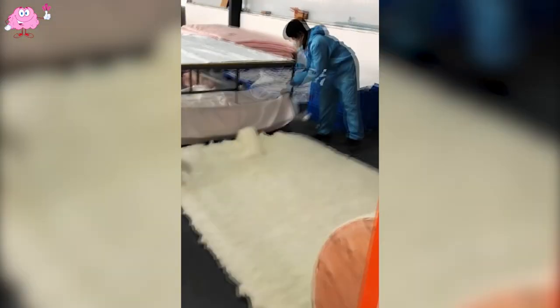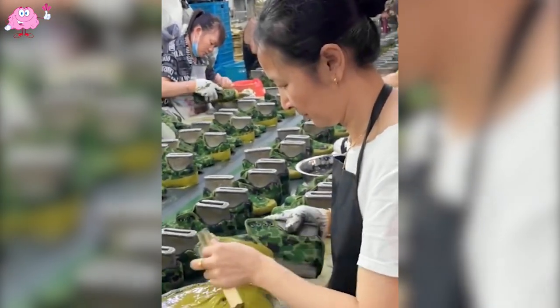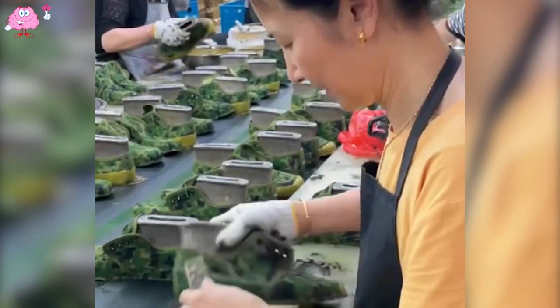These cotton workers are highly professional. And do you know what these shoemakers are brushing onto the shoes?